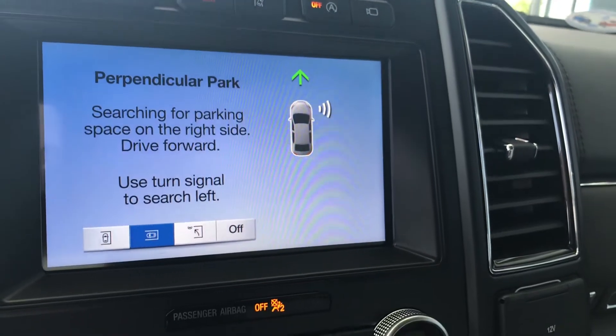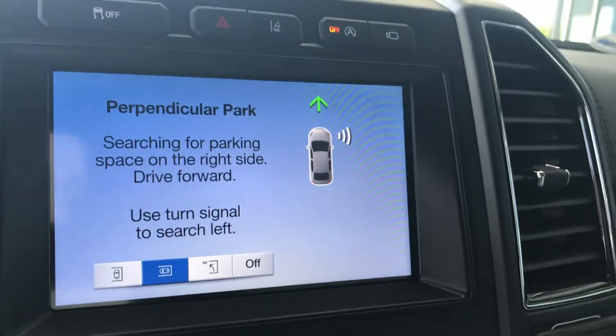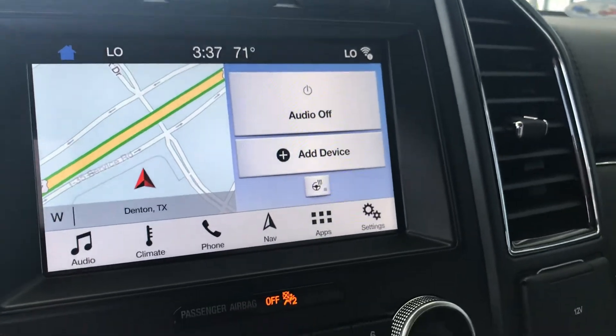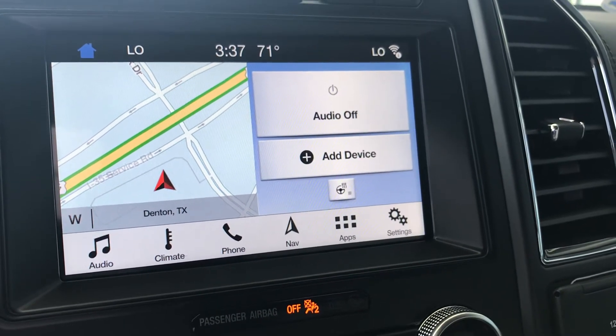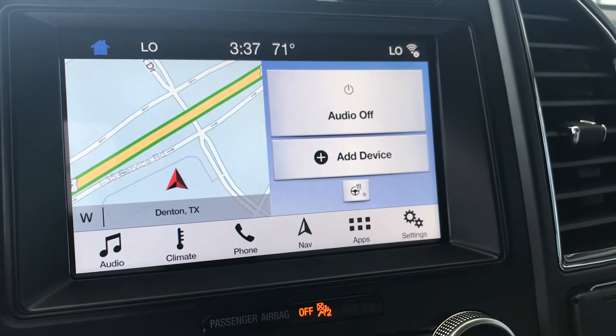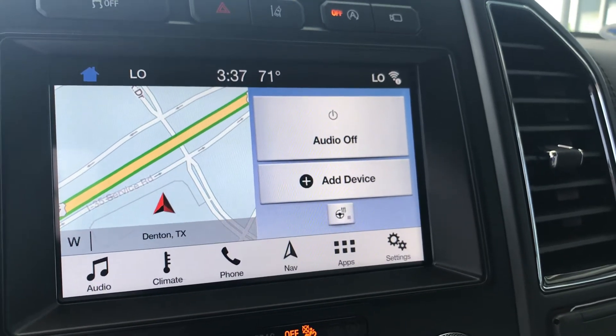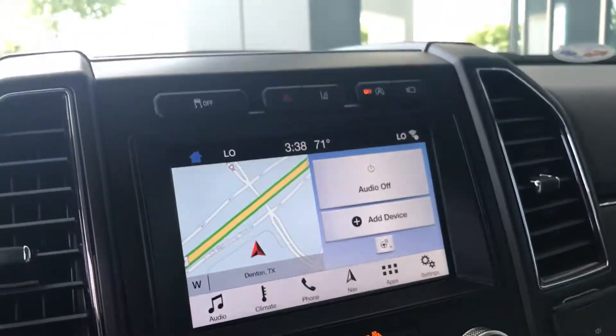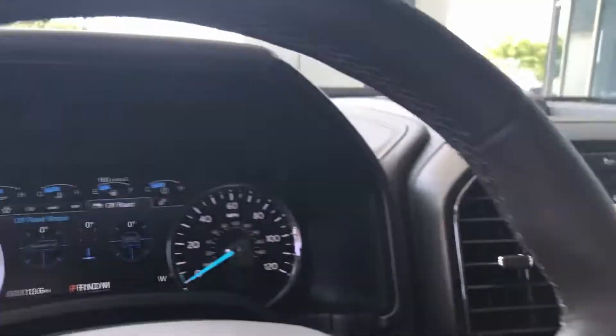That way, you can just pull right out and beat that traffic when the game is over. The 2018 Ford Expedition does come with blind spot information system with cross traffic alerts. That is going to help you detect vehicles in your blind spot coming from either side as you're reversing out of a parking spot. That BLIS system is also going to give you the ability to detect vehicles in your blind spot as you're changing lanes, and that feature extends to trailers as well. You've got BLIS with trailer coverage as well as the pro trailer backup assist so you're not clogging up the boat ramps anymore.